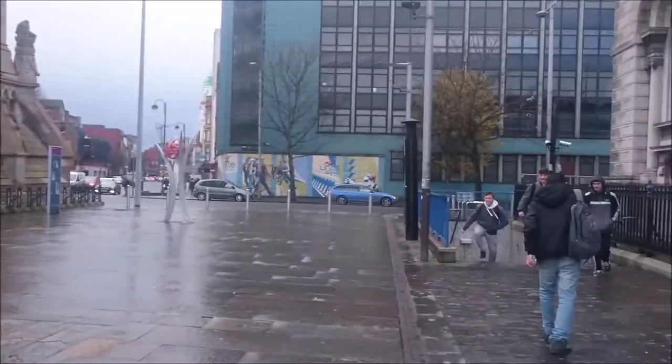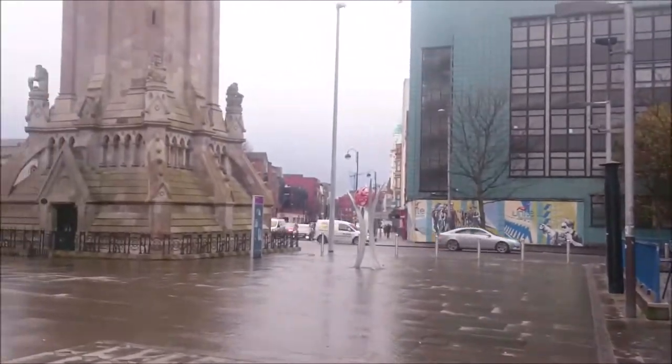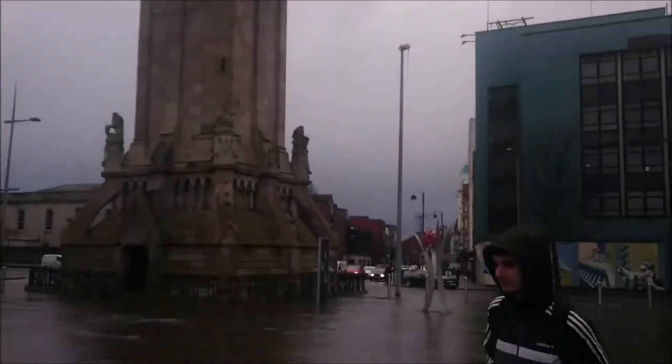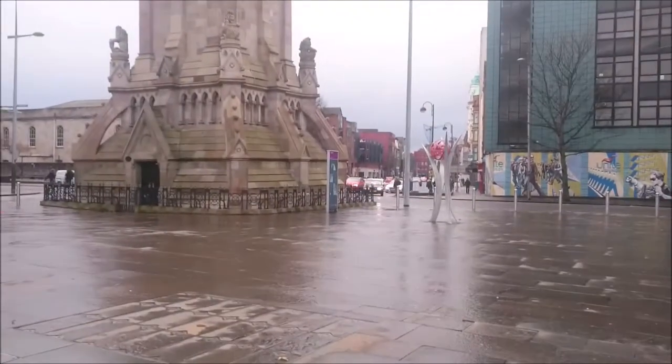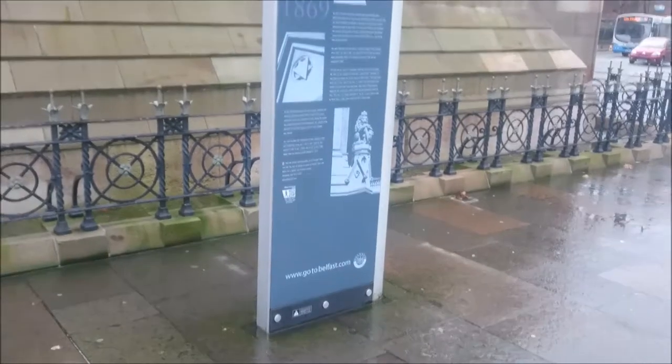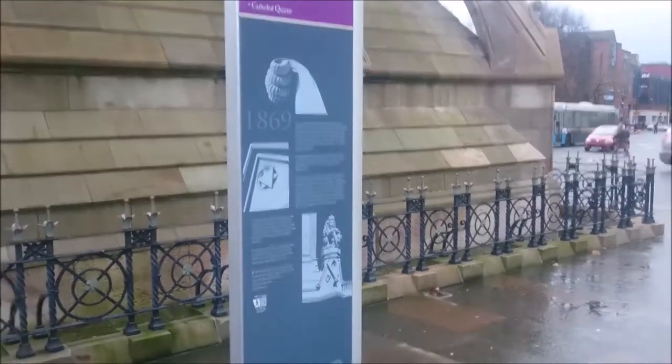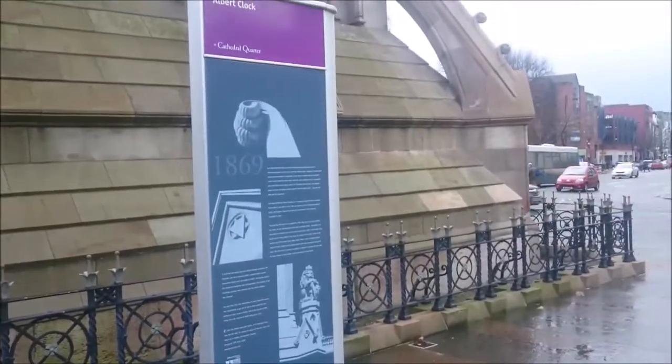There's the other side of the underground crossing, and there's the clock again. We'll find out what it is, because I'm not so sure. It is a thing called Albert's Clock, and this whole area is called Cathedral Quarter.